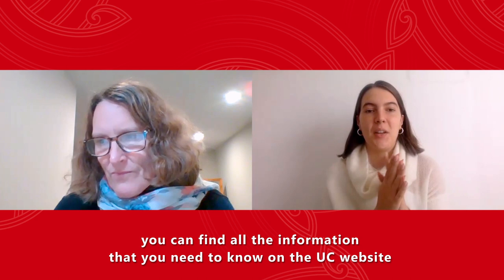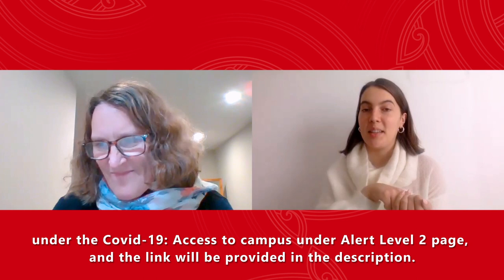If you're uncertain about any of this, you can find all the information you need on the UC website, which is under the COVID-19 access to campus under Alert Level 2 page, and the link will be provided in the description.